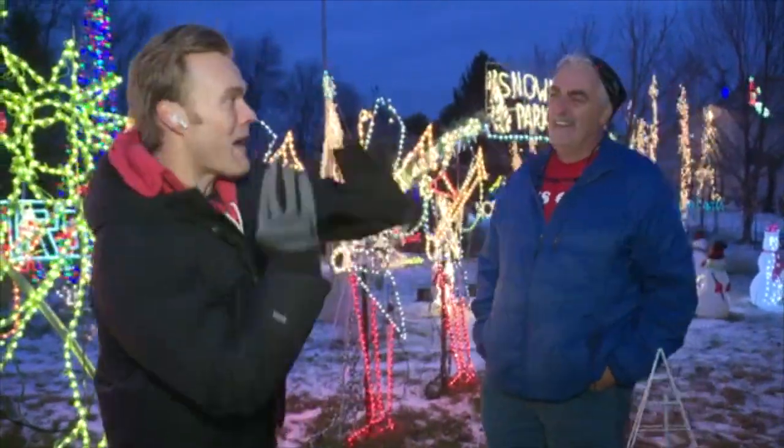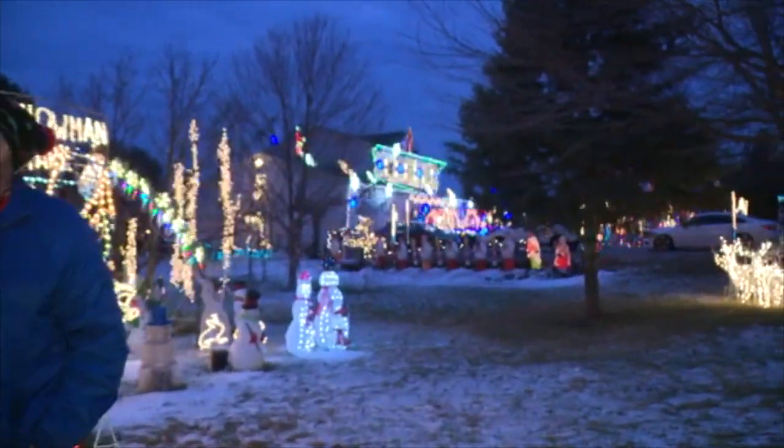Coming up on Good Day Columbus, we're going to head back to the other side to show you even more lights. One more time, the address, Jerry? 2738 Wilson Road, Centerburg.